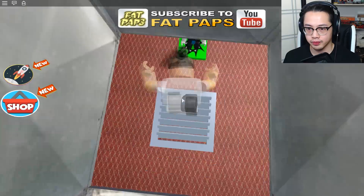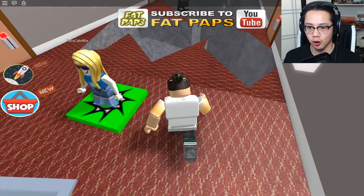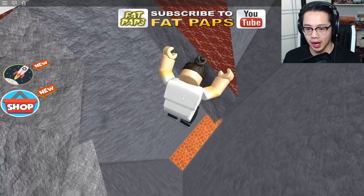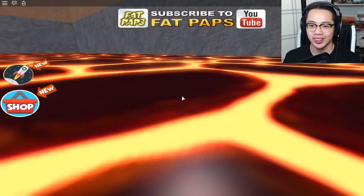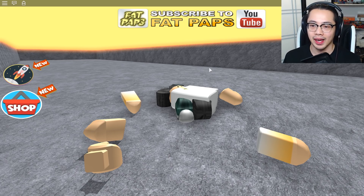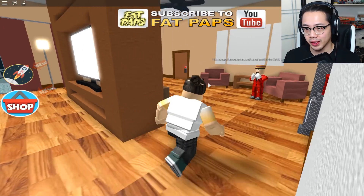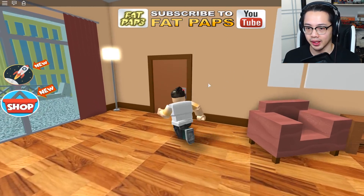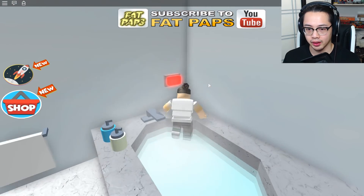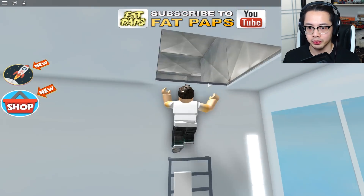Secret passageway! And then down we go. Where are we? Where is this? This is right outside the room — oh my god. Oh yeah, that was too early. What? I don't want to do that again.